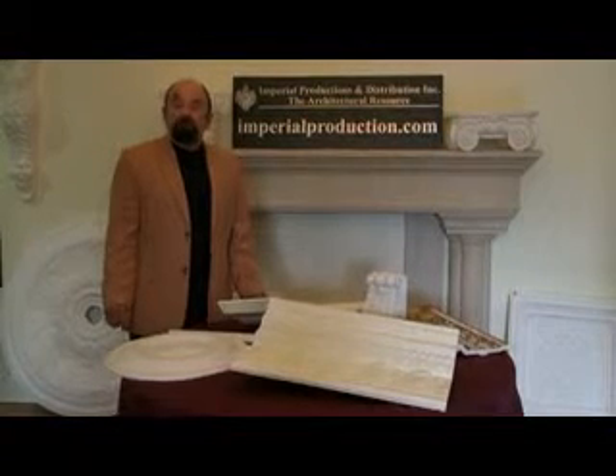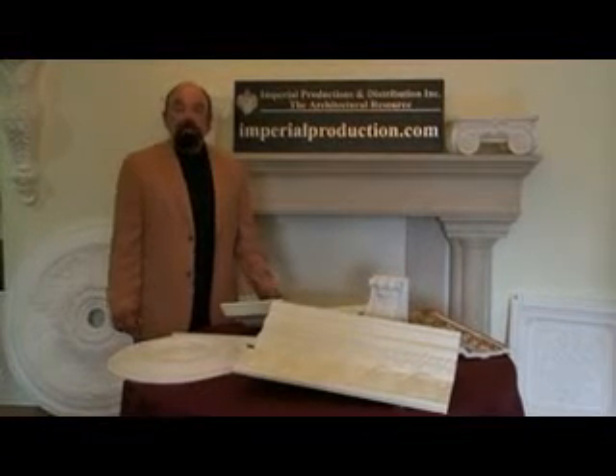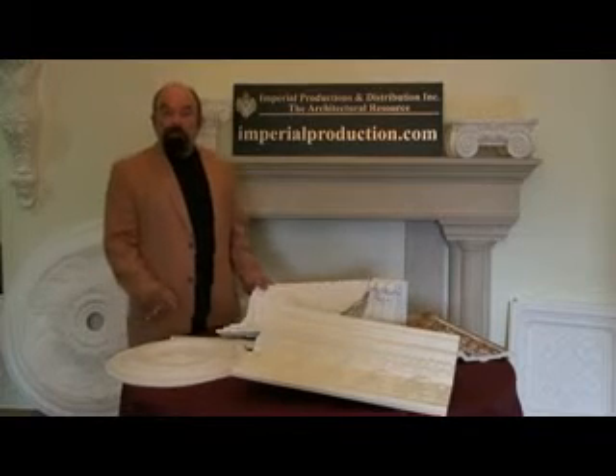Hi, I'm Martin Richards for Imperial Productions and Distribution. Today I want to talk to you about Architectural Polymer.